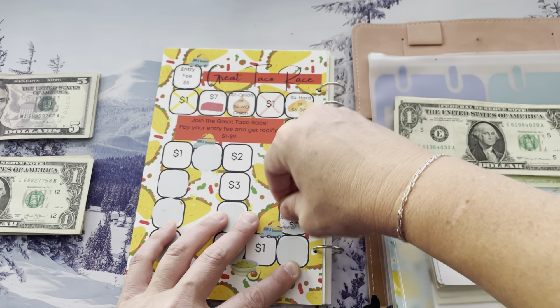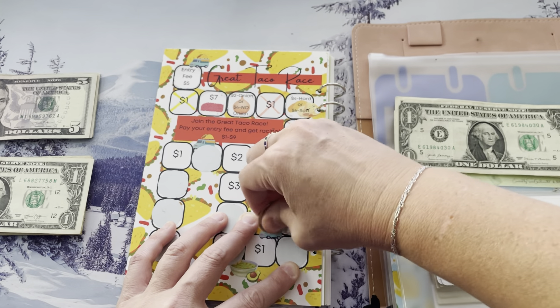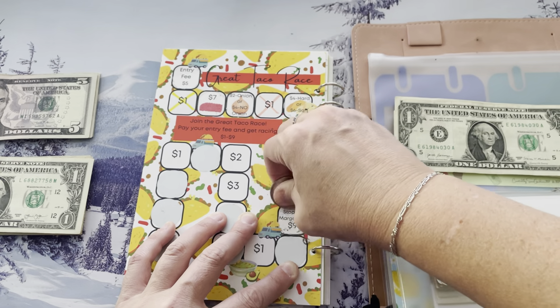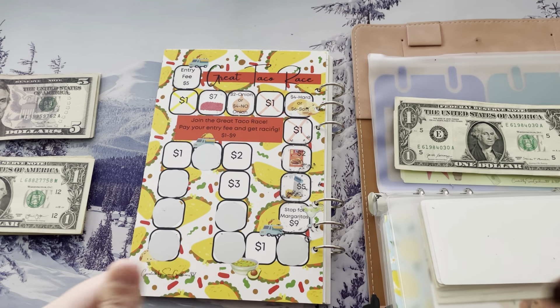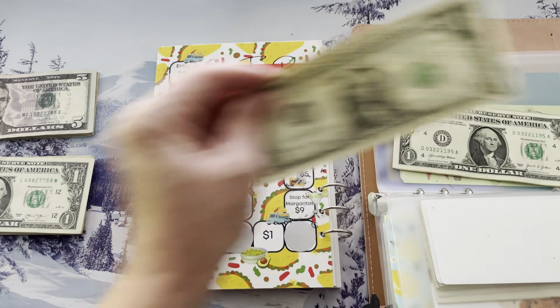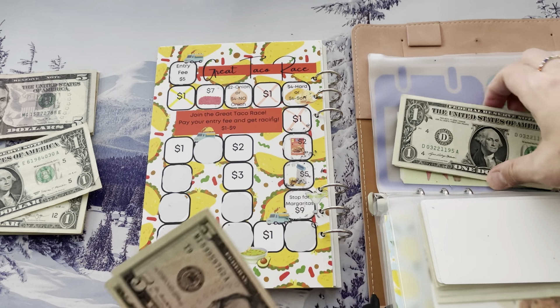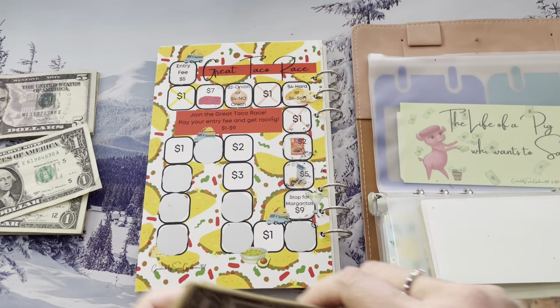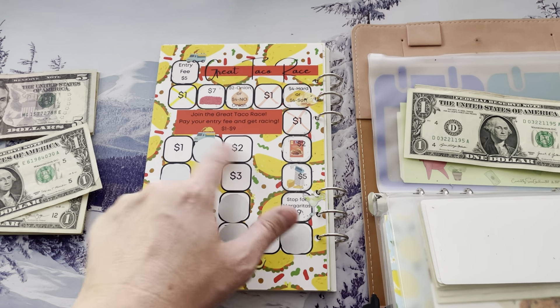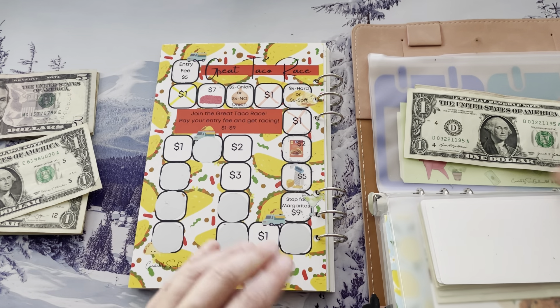Stop for margaritas! I actually went out for tacos and margaritas with my best friend last night and it was so good. We're going to do $10 in and take out a one since it was nine. But we're going to stop there because margaritas are not cheap. And who knows what's under this one? The scratchers I don't know.